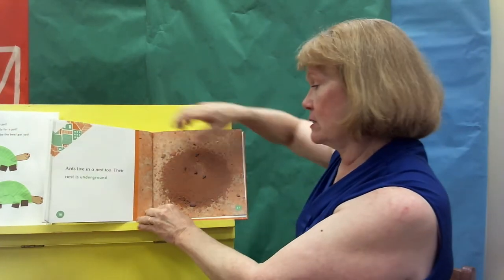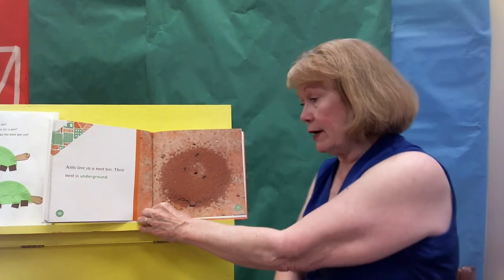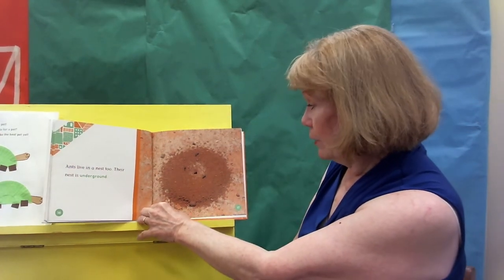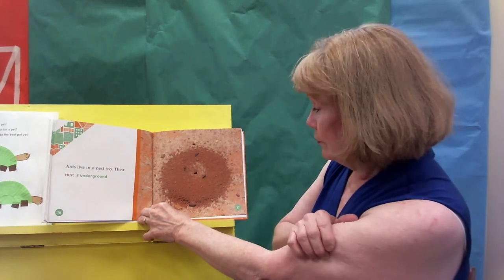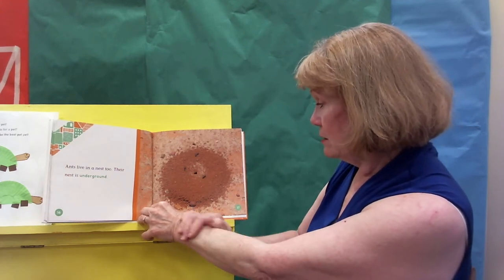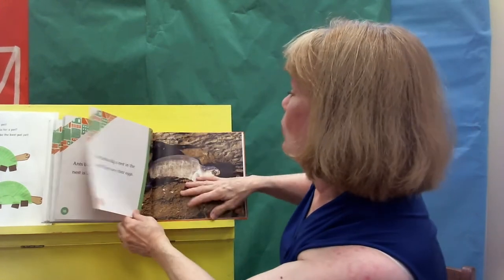What about ants? They live in a nest, and their nest is underground. Now, when it comes out on the top side, we call it an anthill, but that covers up their nest. Didn't think about that, did you, boys and girls? Maybe you did.